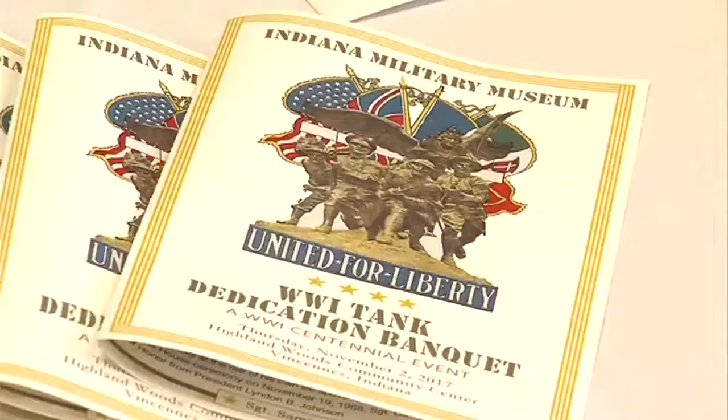Reporting from Vincennes, Garrett Brown, News 10. If you would like to donate to the Indiana Military Museum or to learn more, go to our website at WTHITV.com.